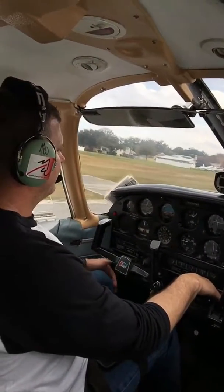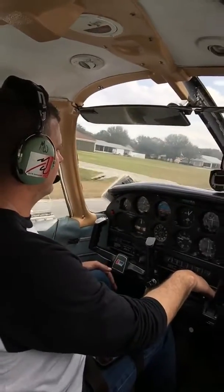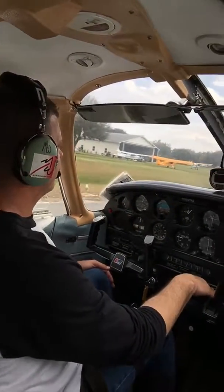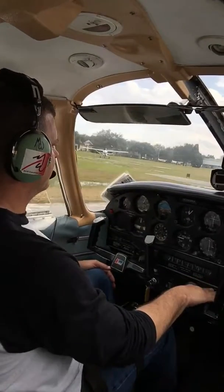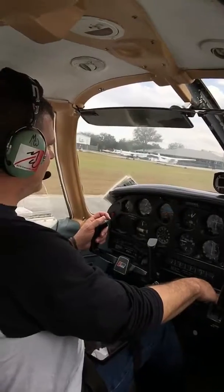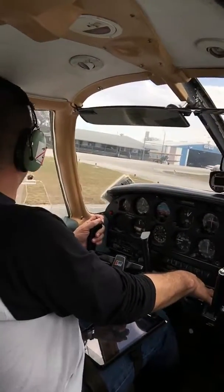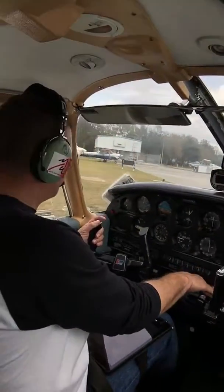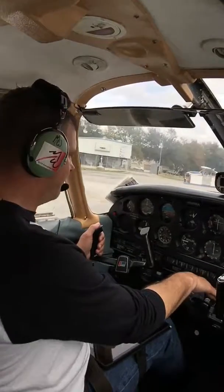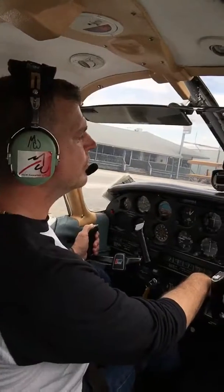Tampa North, left base 32, Tampa North. Tampa North traffic, Cherokee 6A Whiskey Alpha has exited runway 32 to the FBO, Tampa North traffic. Thanks for that — Tampa North traffic on final runway 32, Tampa North. Tampa North, change runway 32.